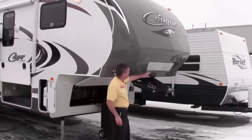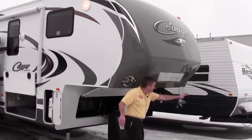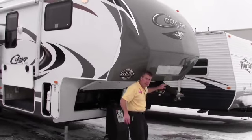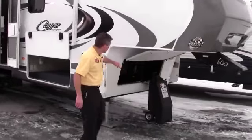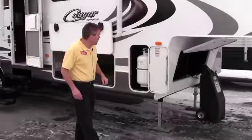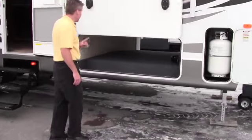I also want to show you that you've got a mirror right here to help you hook up. Look up in your rearview mirror and you'll be able to see your hitch run right into your extended pin right there. It's also lighted up above. You have front storage right here, and then you've got a 30-pound propane tank on this side and a 30-pound propane tank on the other side.